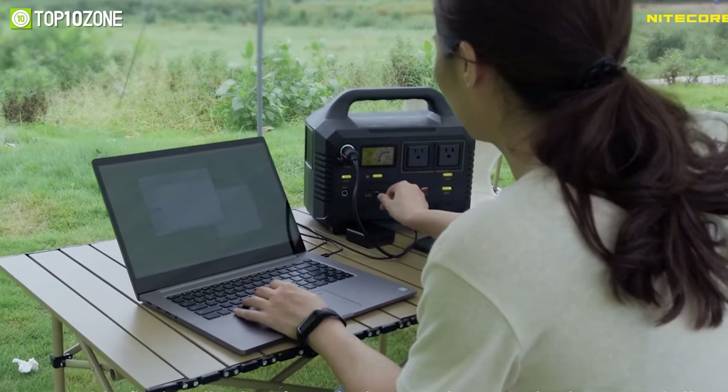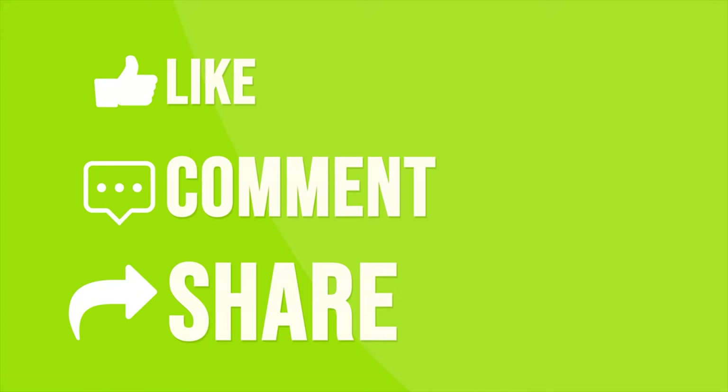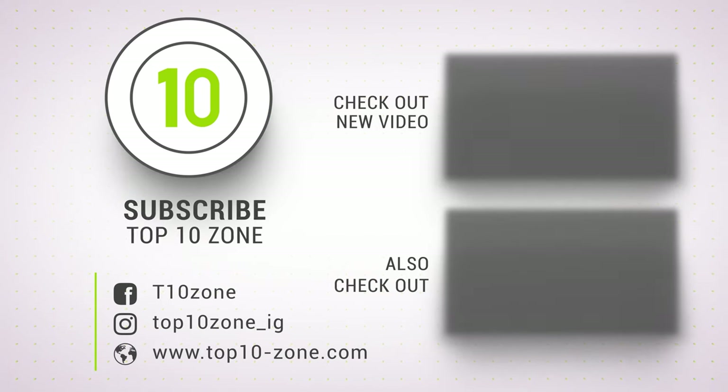That was our list of the top 10 best camping innovations just for you. Thanks for watching our video! Like, comment, and share with your friends if you find this video helpful. Subscribe to our channel if you want more videos like this on your feed!